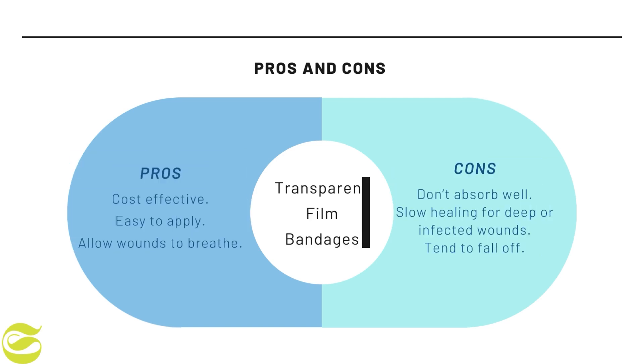Seventh is transparent film bandages. The pros are that they are cost effective, easy to apply, and allow wounds to breathe, though only suitable for one-time use. The cons are that they do not absorb well, may slow healing for deep or infected wounds, and have a tendency to fall off.